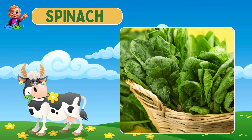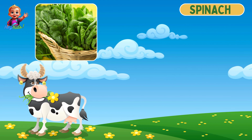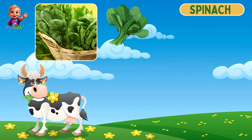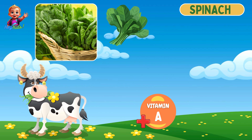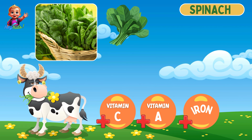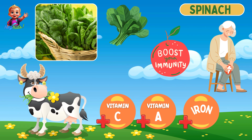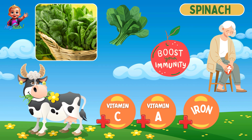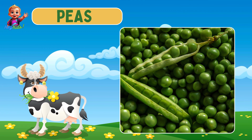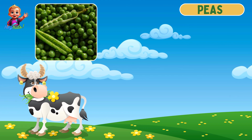Next, super powerful spinach! Spinach has broad dark green leaves. It is rich in vitamin A, vitamin C, and iron. It supports bone health and boosts the immune system.